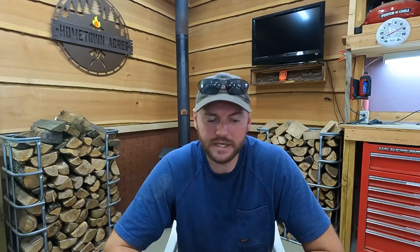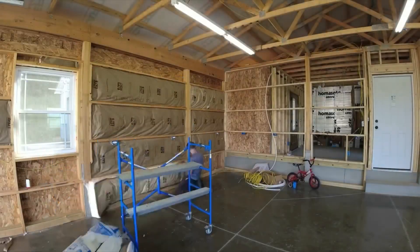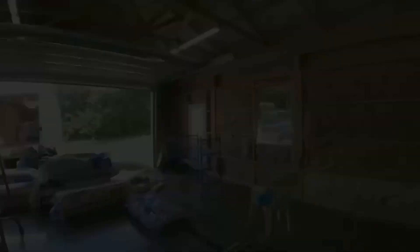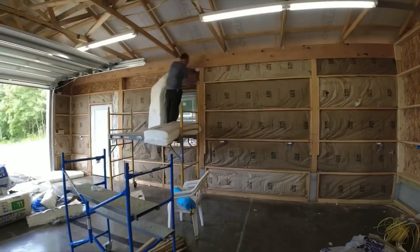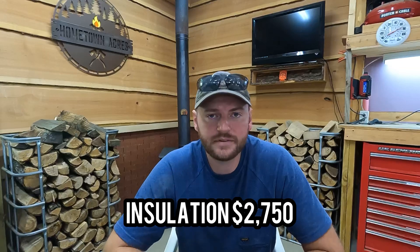We also insulated the garage. We put R21 in the walls and had R38 blown into the ceiling. That was subbed out and came to $2,750 installed — they showed up one day, did it, and it was done.